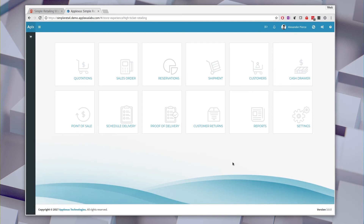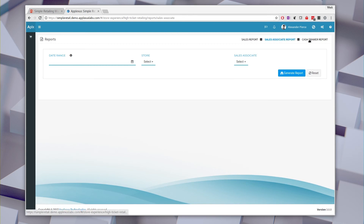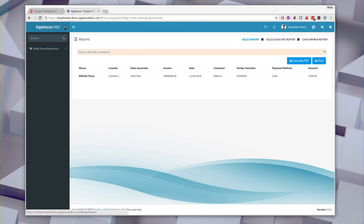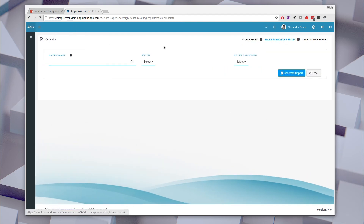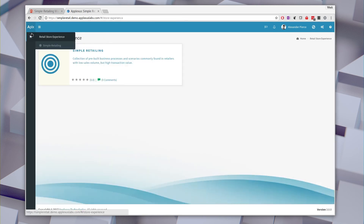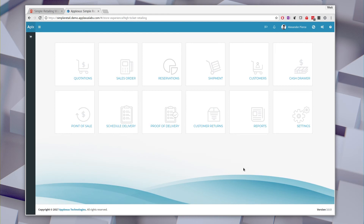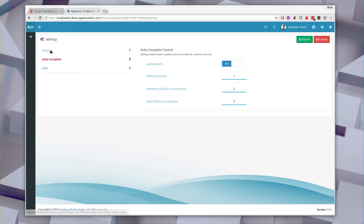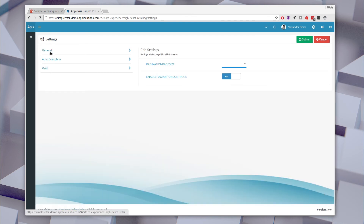We do have some reports — these are just dummy reports we put in here. Those are clearly one of those 40% things that we need to customize based on customer needs. Some people don't want sales associates looking at sales reports; some do, for incentive programs. We also have a settings area where users can specify certain things, and some of these may be hidden depending on what features and functionality you want to allow your users to access.